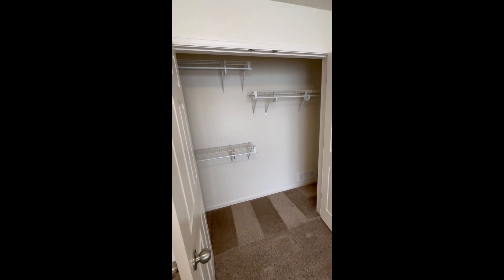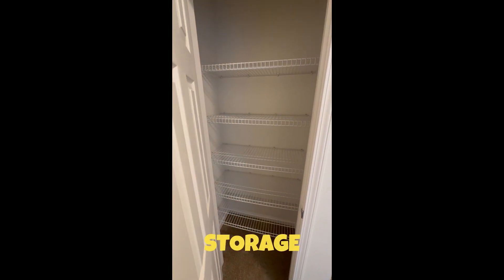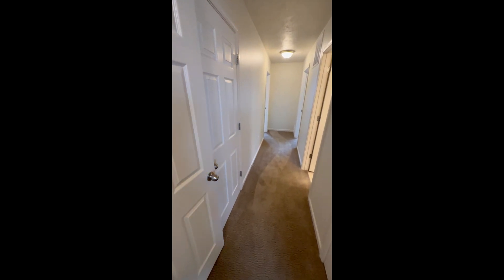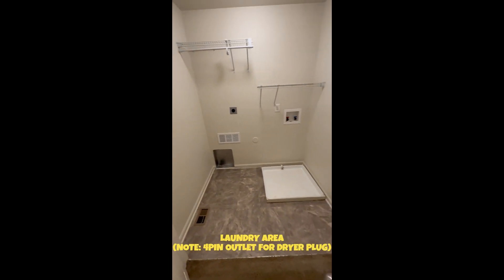Got that spacious closet, another pantry, storage — whatever you call it. Then here is your laundry area.